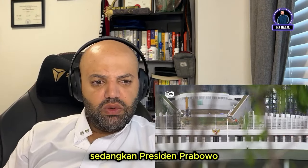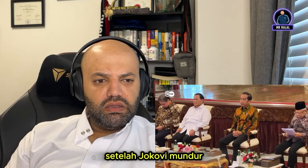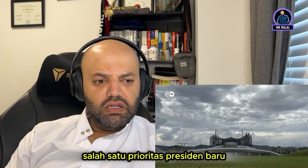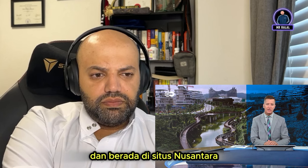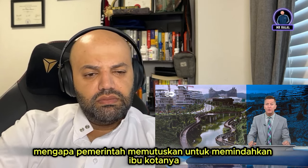While president-elect Prabowo Subianto has pledged to continue construction after Jokowi steps down, some question whether Nusantara will be one of the new president's priorities. The deputy head of DW Indonesia, reporting from just outside Nusantara, was asked why the government decided to move its capital.